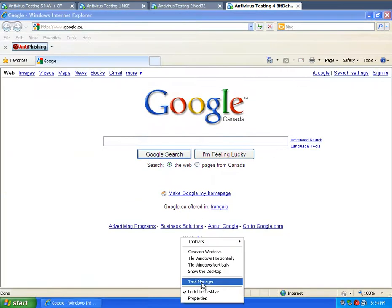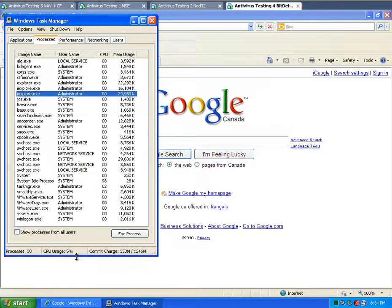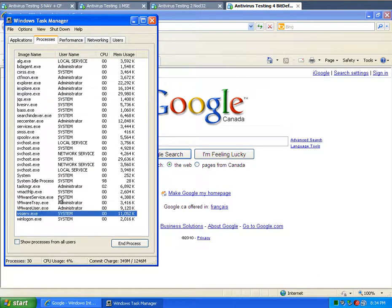And then Bitdefender. We've got processes at 11, 12, 5, and 1 megabytes — so not too much actually, a fairly good footprint. This one here just jumped down, so to be fair I'd say around 20 to 22 megabytes in total for Bitdefender.